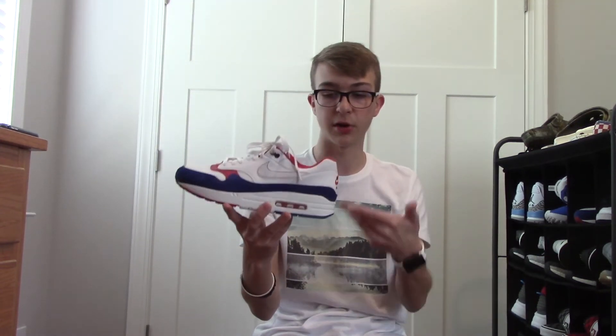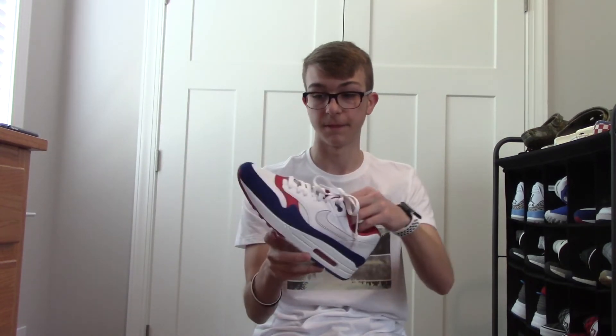Nike Air Max 1 in the Patriotic colorway. Picked these up from the Nike Outlet as well for $60, and I actually had a $50 Tanger Outlets gift card, so I got these for $10. Ten-dollar shoes — you can't go wrong with that. I love this colorway. I love the American flag, so I love what this shoe represents. Air Max 1 is such a clean shoe. Air Max is so great — I love the new Air Max 2090s that just came out. That's one of my favorite shoes by far.